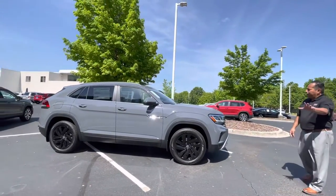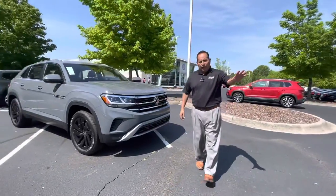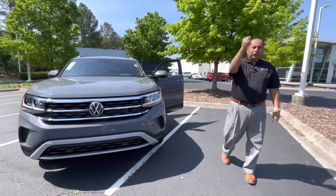So once again, Carolina Volkswagen, Charlotte Independence Boulevard. Thank you so much for your time, Wendy. Look forward to meeting you tomorrow. I'm excited. Have a wonderful day at work and we'll talk soon. See ya.